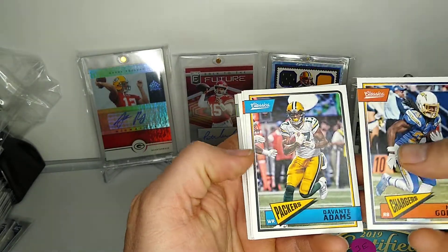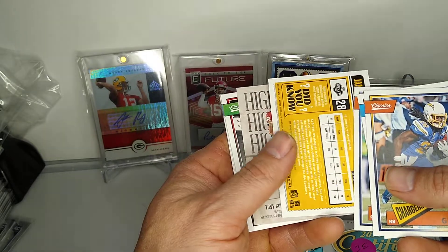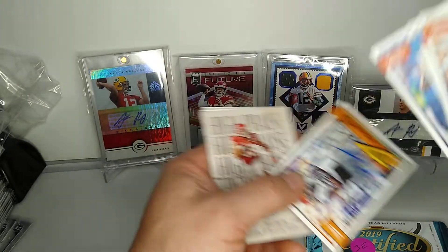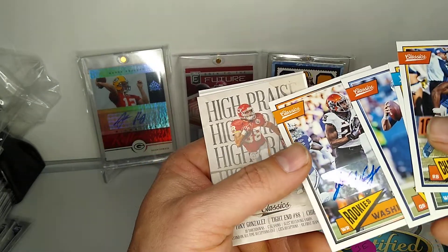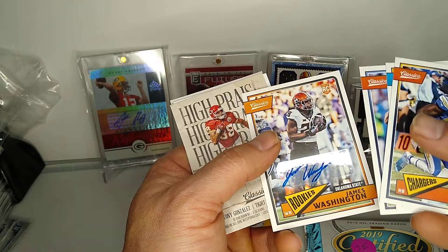We've got Melvin Gorin, Devontae Adams, Marcus Mariota, something backwards — autograph, 142 out of 199. That's pretty cool.